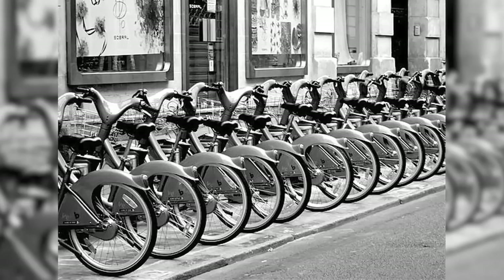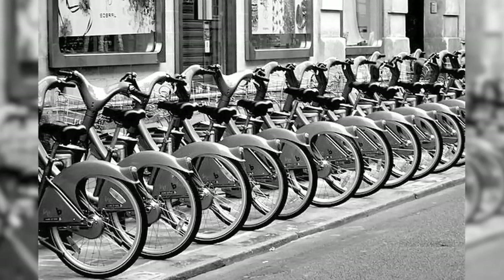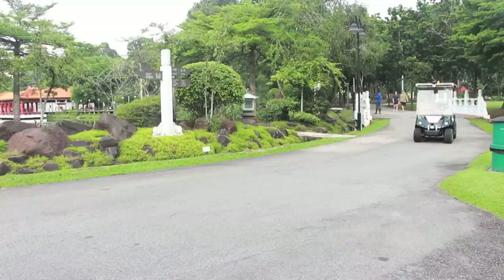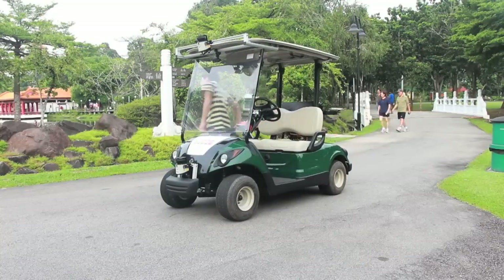People are already using shared transportation systems — the bike-sharing systems available in most cities are such examples. The problem with shared bike systems is that people tend to go to the same places, meaning some stations get loaded with bikes while others are depleted. Now imagine if we had robot vehicles — they would be able to drive themselves to where they are supposed to be.